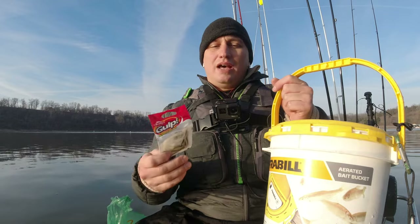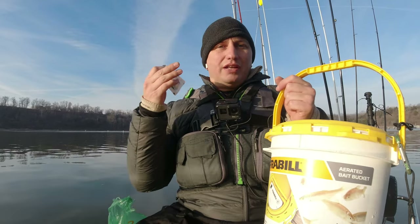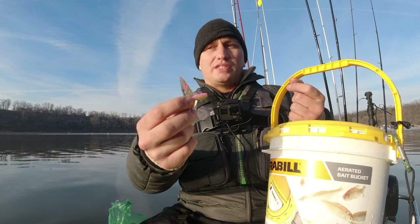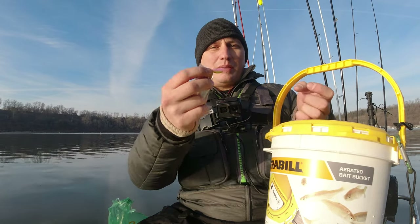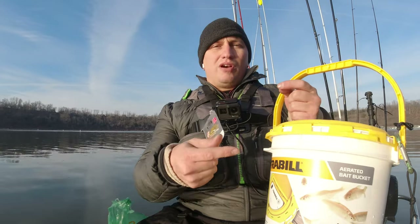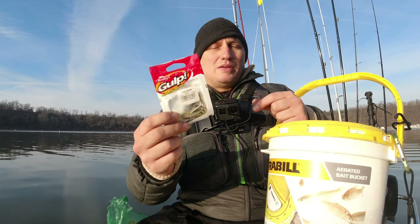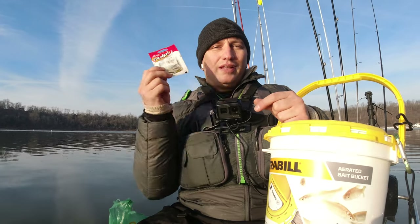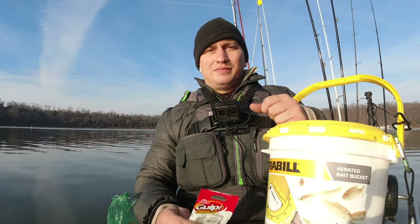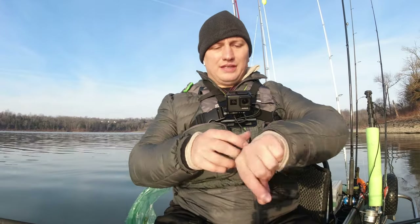I'm kind of spider rigging today. On top I've got a jig with pink and chartreuse — I'm still trying to locate fish — and on the bottom of the spider rig I'm going to have one rod rigged up with a minnow on a hook and the other with one of these gulp minnows on a regular hook. Let's see how this plays out.